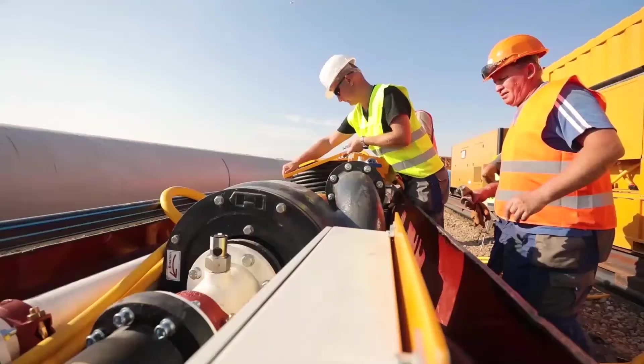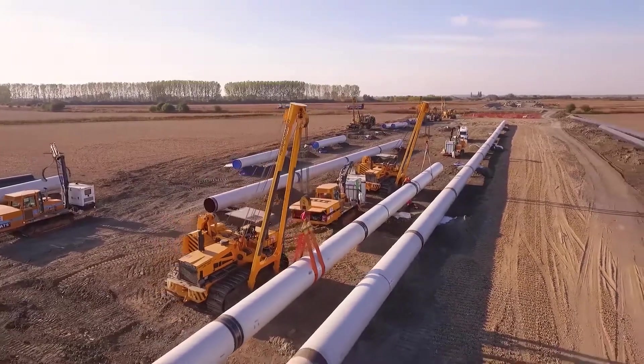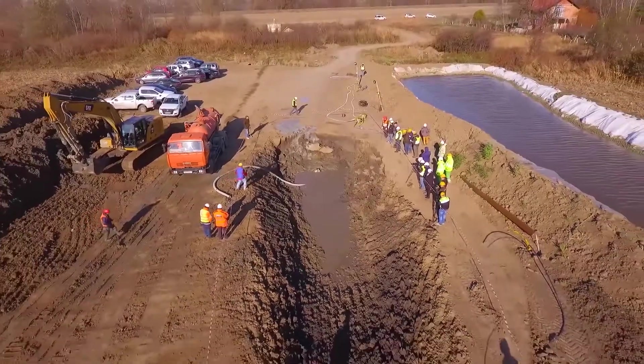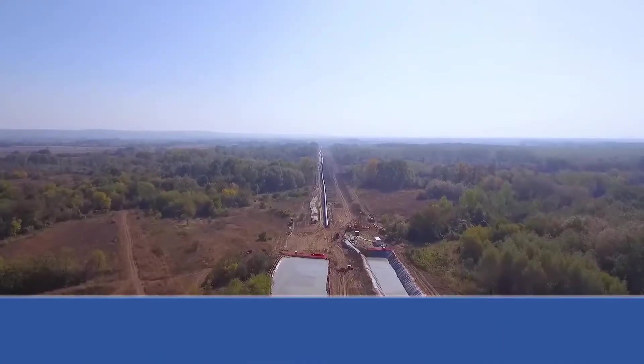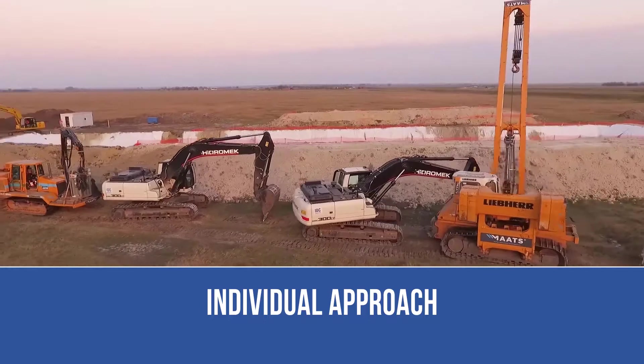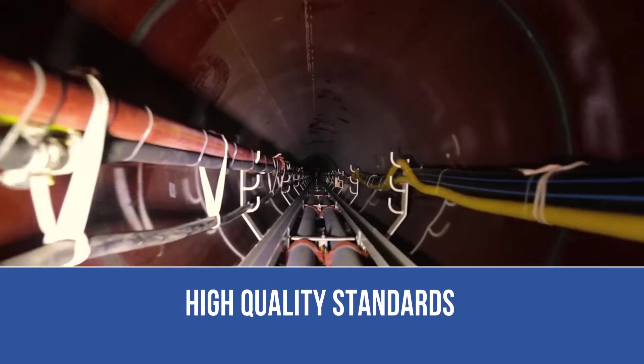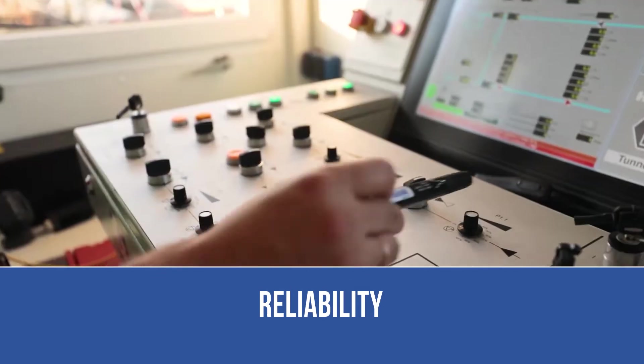Beltruba Provodstroy JSC is a leading European company specializing in the construction of oil and gas pipelines and engineering infrastructure. Such impressive results have been achieved thanks to an individual approach to project implementation, professionalism of employees, constantly high quality of work performed, and reliability of the technical solutions and technologies.